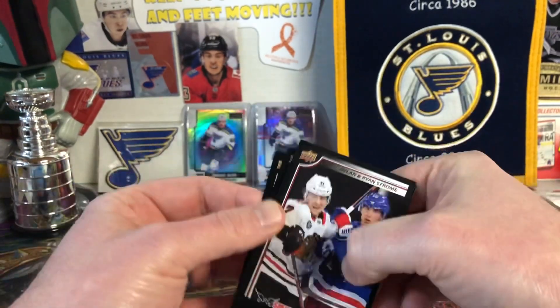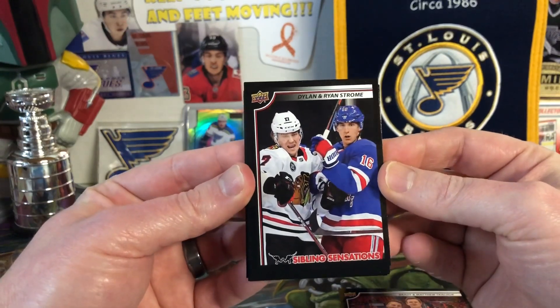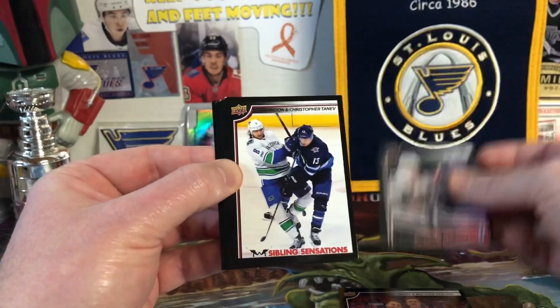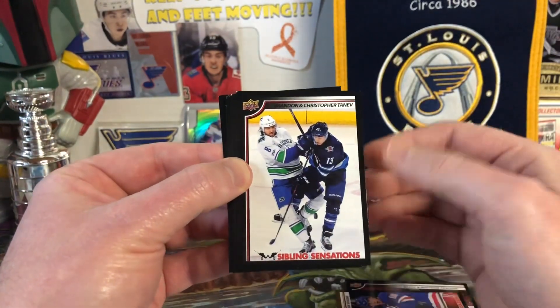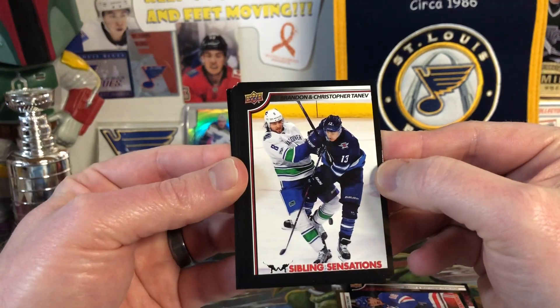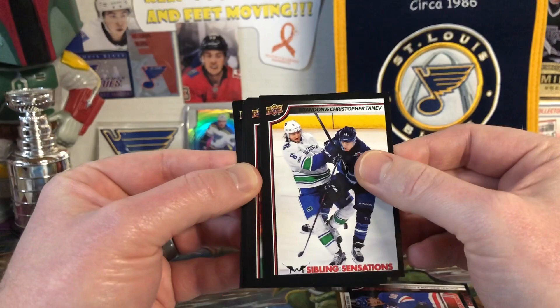So then we have Dylan and Ryan Strom. I gotta be honest, I didn't know that these two were related, but apparently they are brothers — that's cool. And then you've got Brandon and Christopher Tevney for Winnipeg and Vancouver. Not a really well-known name, I guess.